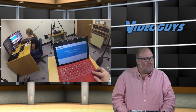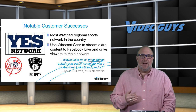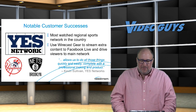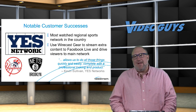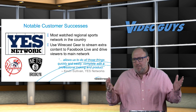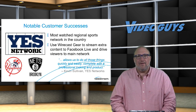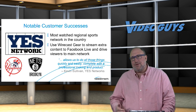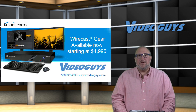Who's using this product? We've had some big successes — the YES Network is using the Wirecast Gear for Yankees and Nets productions, streaming extra content to Facebook Live to drive viewers to their main network. Professional broadcasters and movie studios are also using it for behind-the-scenes content — you set up a Wirecast Gear with some cameras and produce a side show with additional content for a streaming channel or extra screens in the facility. We're really big fans of the Wirecast Gear.